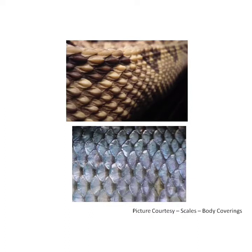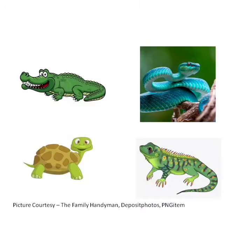Let's learn about scales. Scales are outer skin layers of certain animals. Reptiles like crocodile, alligator, lizard, and tortoise have tough, strong, dry skin covered with scales. Scales protect the reptiles from other animals that may try to scratch or bite them. The scales also help reptiles keep water in their body so they do not become very dry.